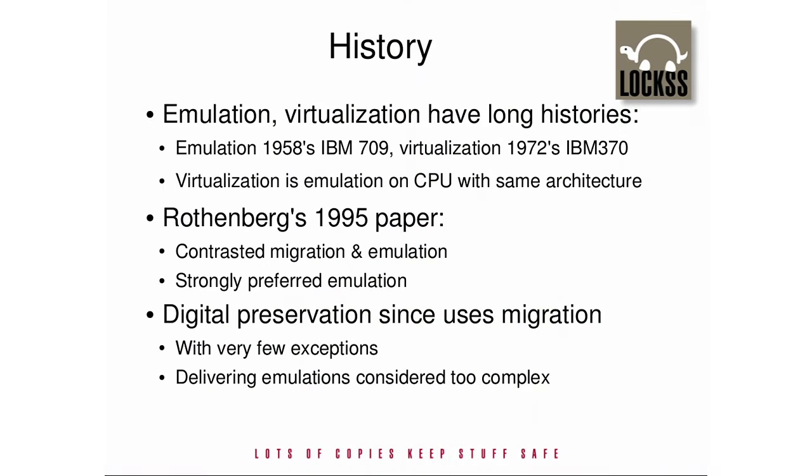Emulation and virtualization technologies have been a feature of the information technology landscape for a long time, going back at least to the IBM 709 in 1958. But their importance for preservation was first brought to public attention in Jeff Rothenberg's seminal 1995 Scientific American article, ensuring the longevity of digital documents. As he wrote, Apple was using emulation in the transition of the Macintosh from the Motorola 68,000 to the PowerPC.